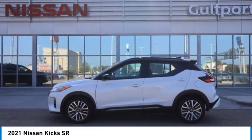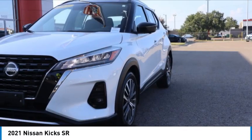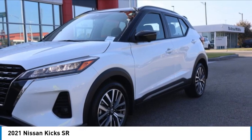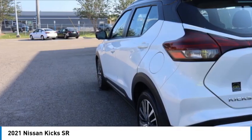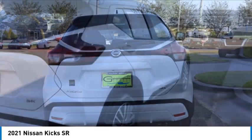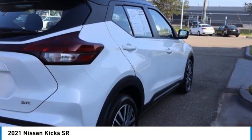Looking for the right vehicle? Check out the 2021 Kicks. The Nissan Kicks is a crossover vehicle that will demand attention with its styling and impressive performance. Plenty of interior room allows for a comfortable ride while including all the latest technology features.